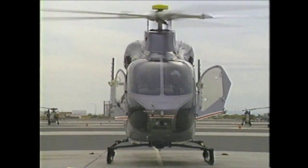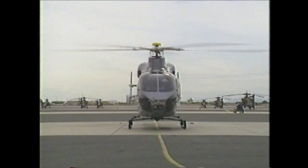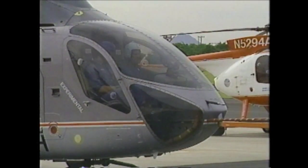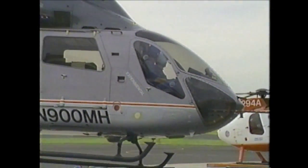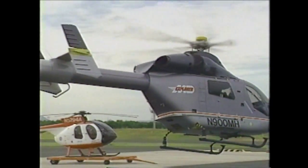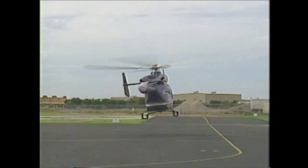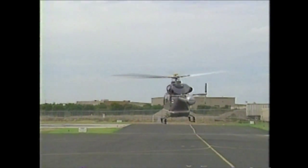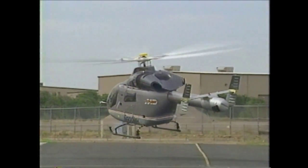The Explorer incorporates all the modern safety features available today. Its crashworthiness exceeds FAA requirements — it has crashworthy seats, crushing understructure, a puncture-resistant bladder, increased visibility, and a whole host of safety features all the way through it.